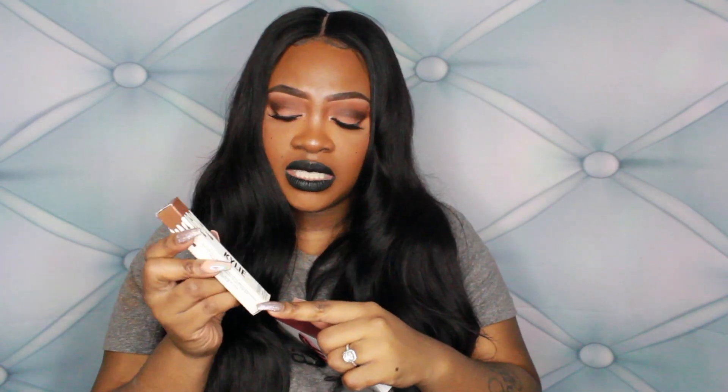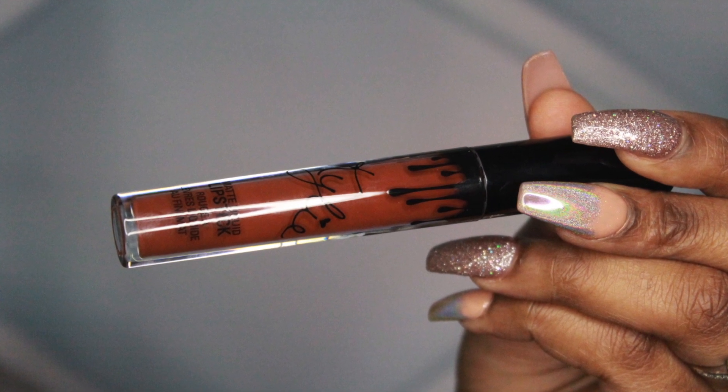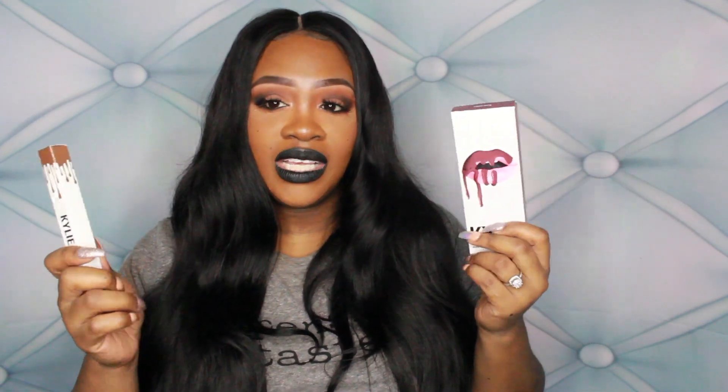I also got just the liquid lipstick because I don't really wear pencils. I've been waiting for this to come out single the way all her other liquid lipsticks have, but it hasn't yet. So I got the kit, and for this liquid lipstick I got True Brown K. I think I want Dolce K next and then I'll probably be done, because pretty much all the other colors she has are really dupable. If y'all want me to do a video on these, let me know — I'll do a whole lip swatch video.